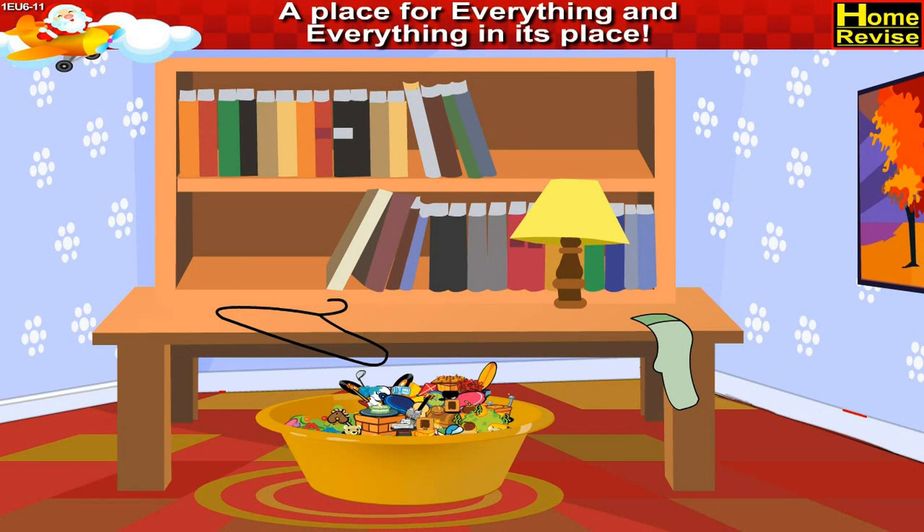In the second picture I see a study table which has a lot of books on it and a lampshade. There is a tub full of toys too. A hanger and a sock are also there on the table.